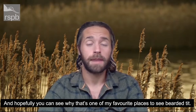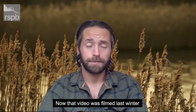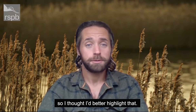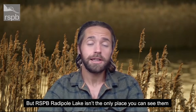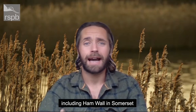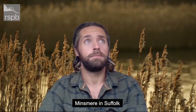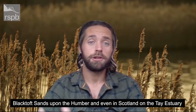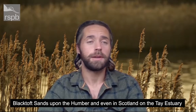That video was filmed last winter, back when we didn't have all of our current restrictions, so I thought I'd better highlight that. RSPB Radapal Lake isn't the only place you can see them — they're found on RSPB reserves up and down the country, including Hamwall in Somerset, Newport Wetlands in South Wales, Minsmere in Suffolk, Titchwell in Norfolk, Blacktoft Sands upon the Humber, and they're even found in Scotland on the Tay Estuary.